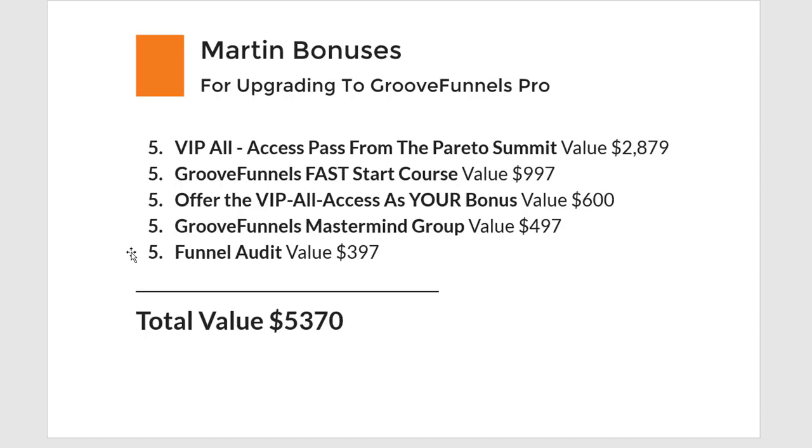Here are some rough calculations of what you'll get: the VIP pass from the Pareto Summit is worth almost $3,000 alone. The GrooveFunnels Fast Start Course will save you so much time, I'll answer all your questions and even reach out to support for you. You'll also be able to offer all my VIP bonuses to your audience to make more affiliate commissions — and with just two referrals, that's $1,200 basically for you.